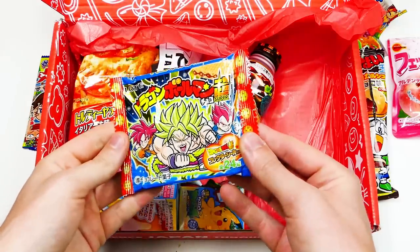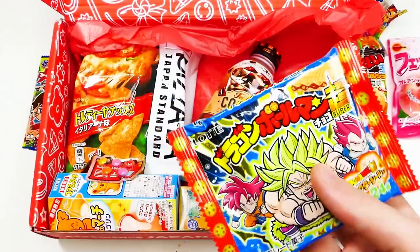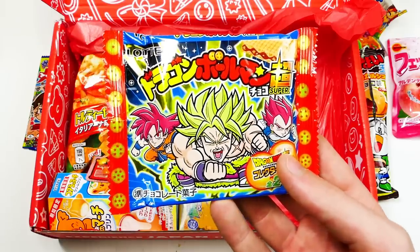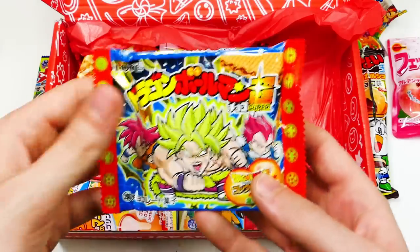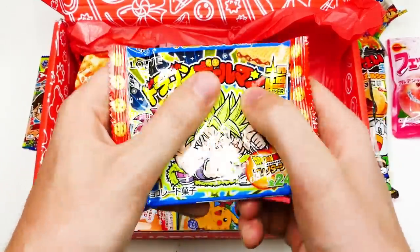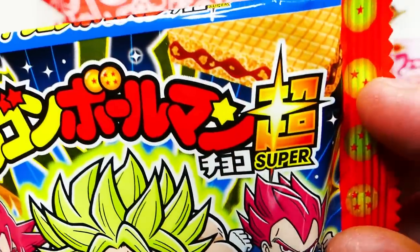Dragon Ball Z. This is a Dragon Ball chocolate. Your favorite Dragon Ball characters are protecting special goodies inside — a yummy wafer sandwich with chocolate filling. I'm not going to try this one because it's really hard and it feels like it's going to go all over the place. But you can imagine what it'll be like — basically the same kind of wafer.